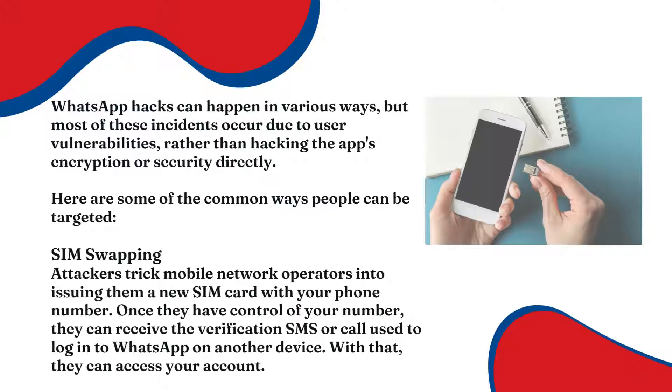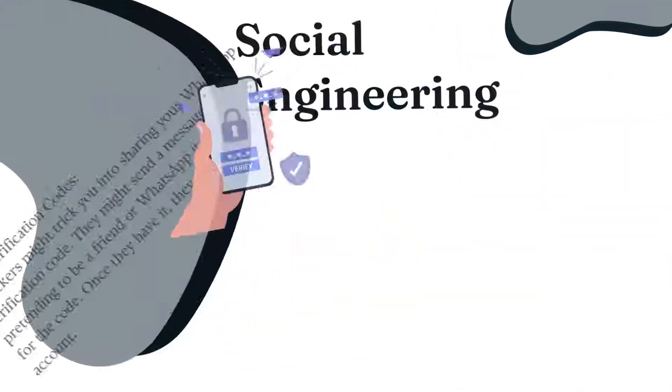Attackers trick mobile network operators into doing a SIM swap. They convince them to issue a new SIM card with your phone number. Once they control your number, they can receive the verification SMS or call used to log into WhatsApp from another device. With that, they have access to your account.